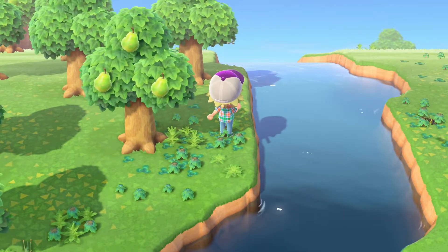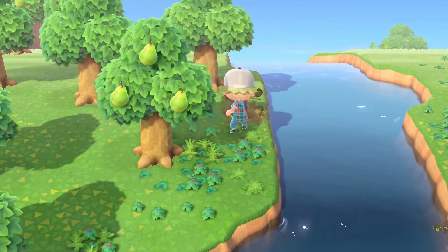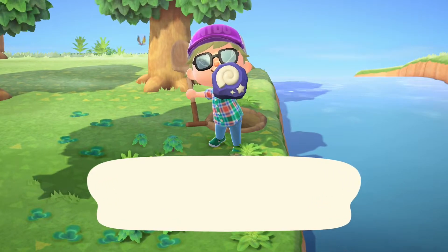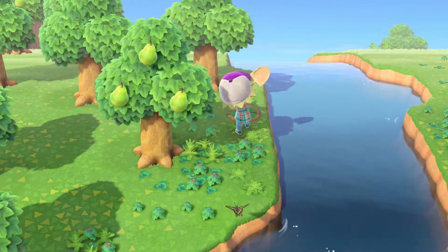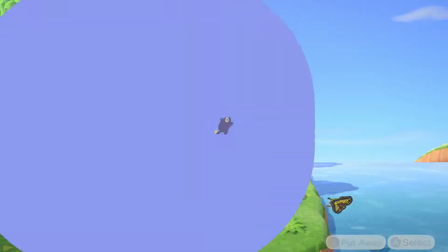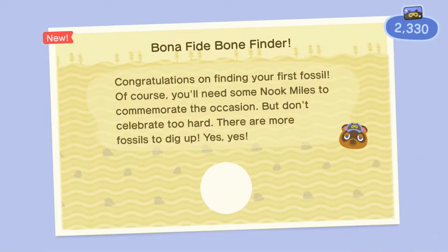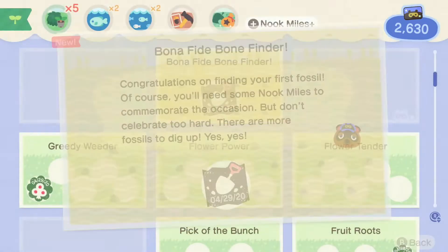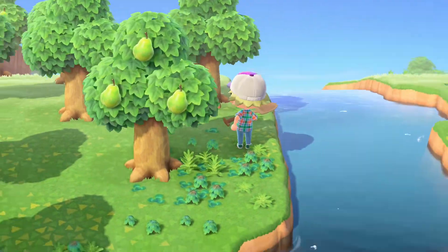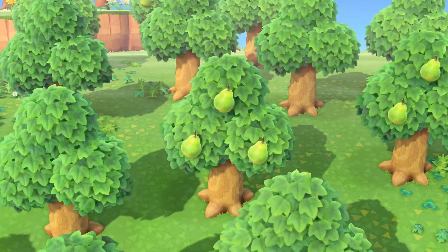There's also something to dig up here. We got ourselves another achievement! It's not our first fossil because James gave us a T-Rex head, but it is the first one we found here.